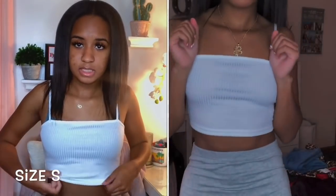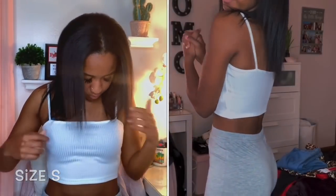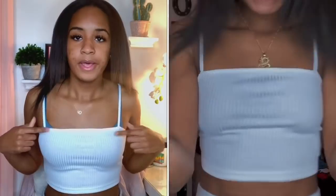I also got this white ribbed tank top. It's a straight neck, so you can't really wear a bra with it. In the videos where I'm trying it on I don't have a bra on, and that's probably how you would wear it in real life.